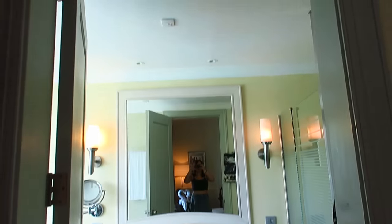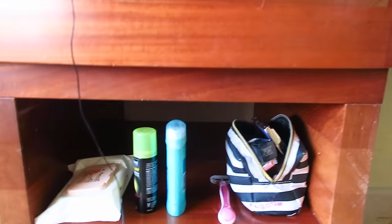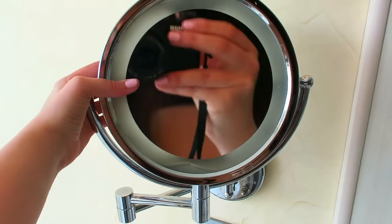First we have this sink area with some storage, which I put my stuff in. Gotta love this mirror, and over here they have another little makeup mirror, which is nice for doing details.